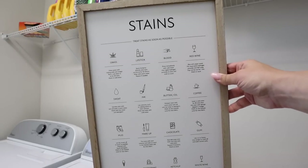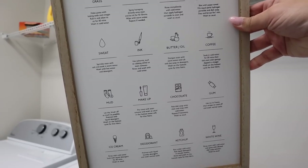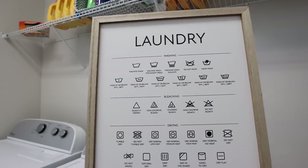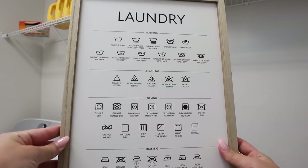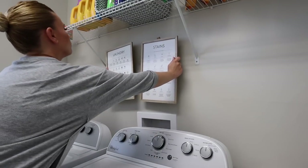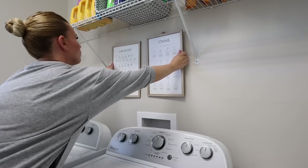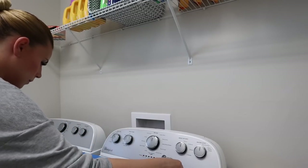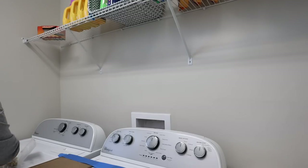Also from the Dollar Spot, I picked up this 'Stains' piece of wall decor. It's so cool — it has all these different things and how to get stains out. I just thought this was such an awesome Dollar Spot find for five dollars. And then also this laundry sign which has all the different symbols you may see on your clothing or your washing machine and what those mean. I thought this would be perfect to grab. We don't really want to do anything else in here until we know for sure what our plan is — if we're going to buy the house.